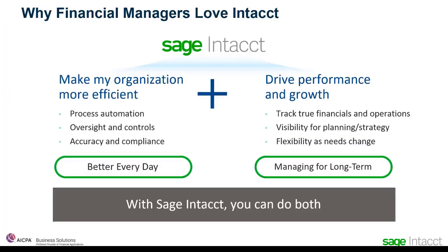Our clients tell us that their businesses are forever changed with Sage Intact. First, we make their businesses more efficient. By automating processes, improving oversight and controls, and increasing accuracy and compliance, we simply make their businesses run better. This is the every day, every week, every month stuff. With Intact, we keep your factory running more efficiently while letting each part of the organization use the best tools for their part of the job.